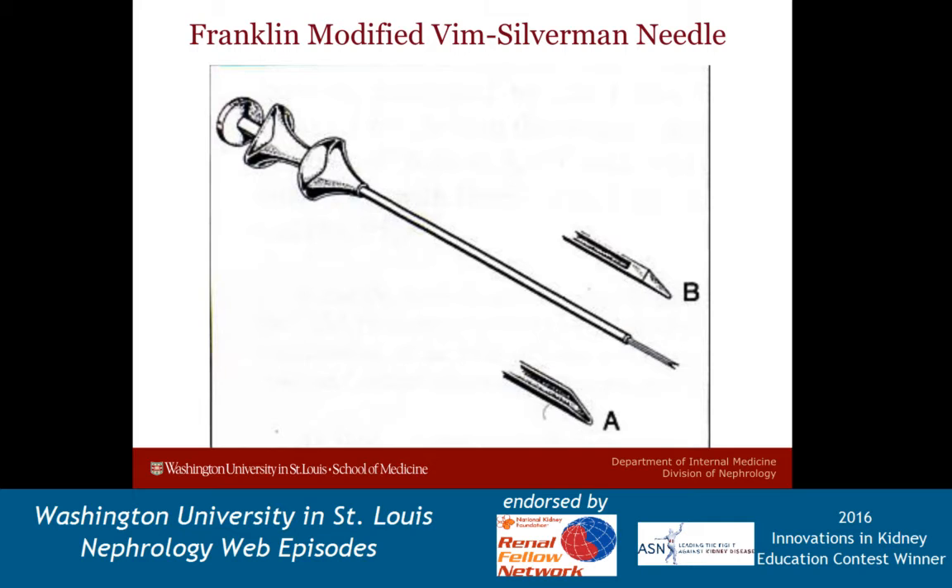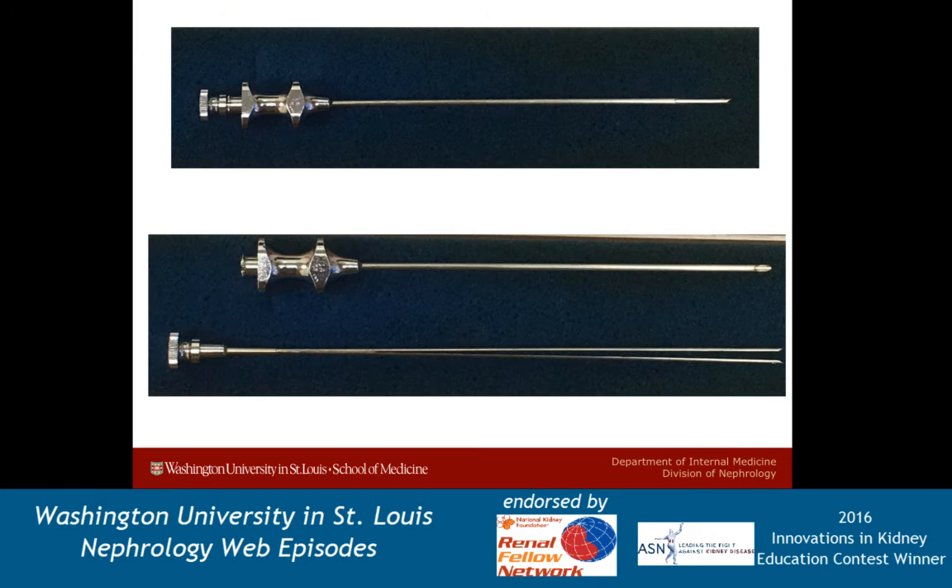I've created another video where I actually demonstrate this needle, so be sure to check that out. Here's what the needle looks like in real life. In the top picture you have both the outer cannula and the inner core together, and in the bottom picture you have them separate. The internal needle still has a hollow bore to punch the kidney sample and then splits into two without disrupting it. In Kark's own words, the tissue is 'punched and bitten from the kidney' with this technique.